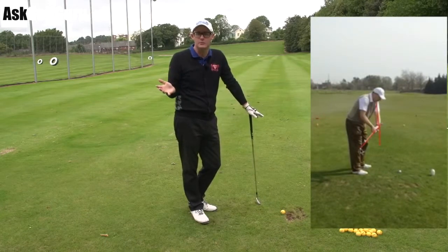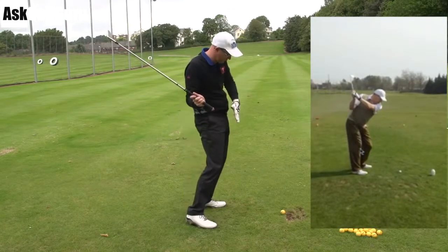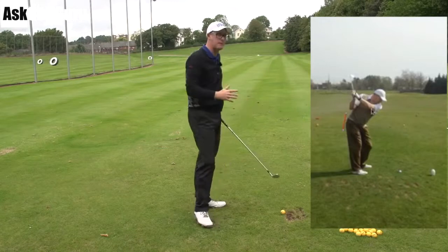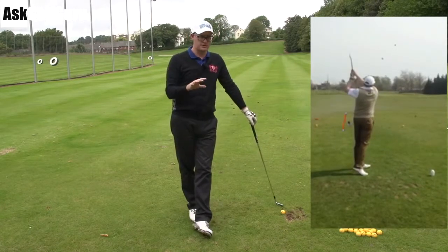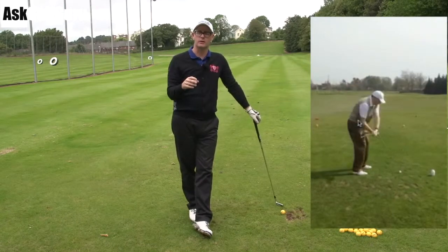It's in a decent enough position. Now, impact on the other hand is very side-on and forward-thrusted, not very rotated on the way through. If I was to show that impact position and follow-through to some teaching pros around the world, I think they would start to guess higher — mid-handicaps to slightly higher. They could see some issues in striking.